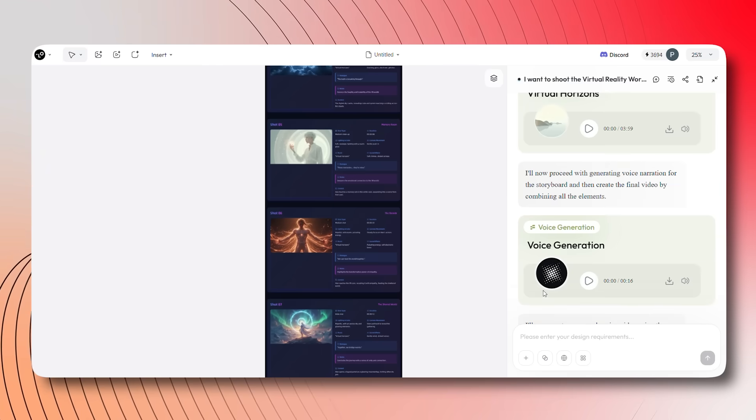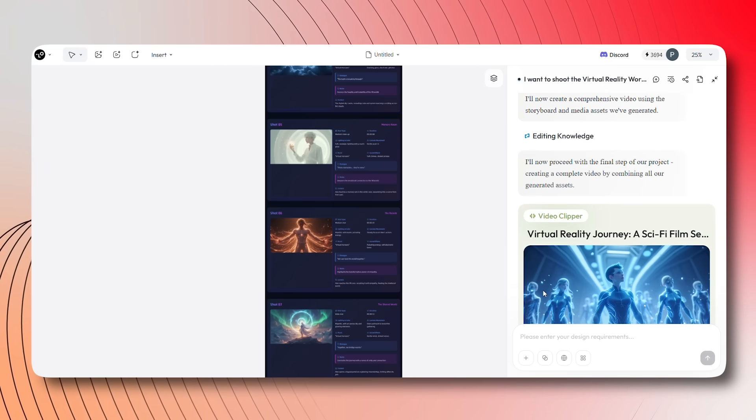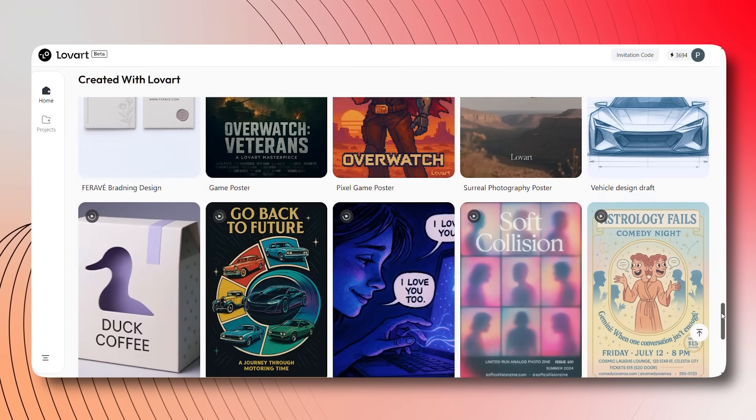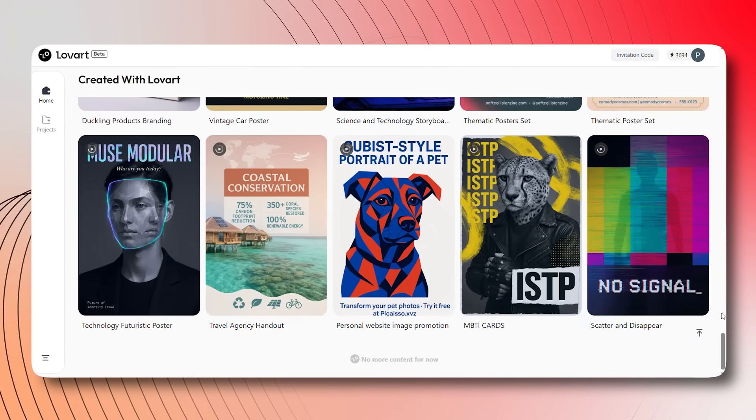Lovart's AI worked with me to create an entire sci-fi movie, all at once. With human-plus-AI collaboration on a single canvas, this was made possible. The batch output is a game changer for anyone in creative design, and it's so easy to use.